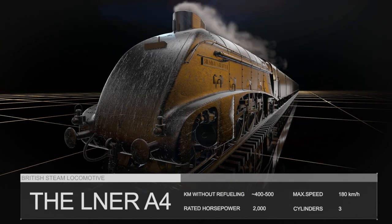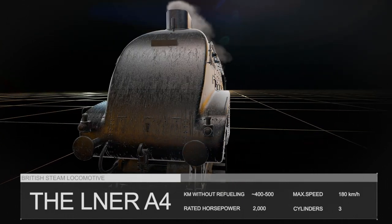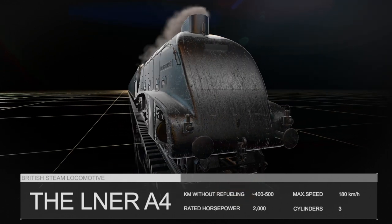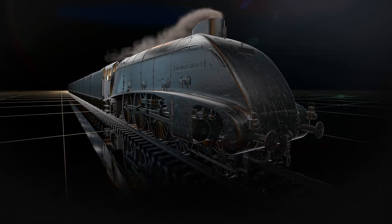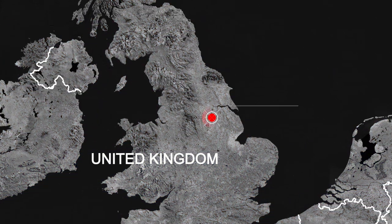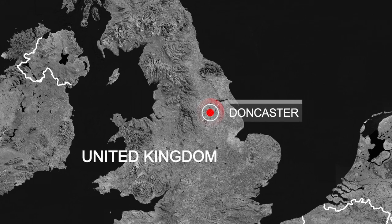This is the legendary steam locomotive LNR Class A4, designed by Nigel Gressley in 1935. It had a beautiful design that was ahead of its time, and it was developed at Lehner's Doncaster Works.